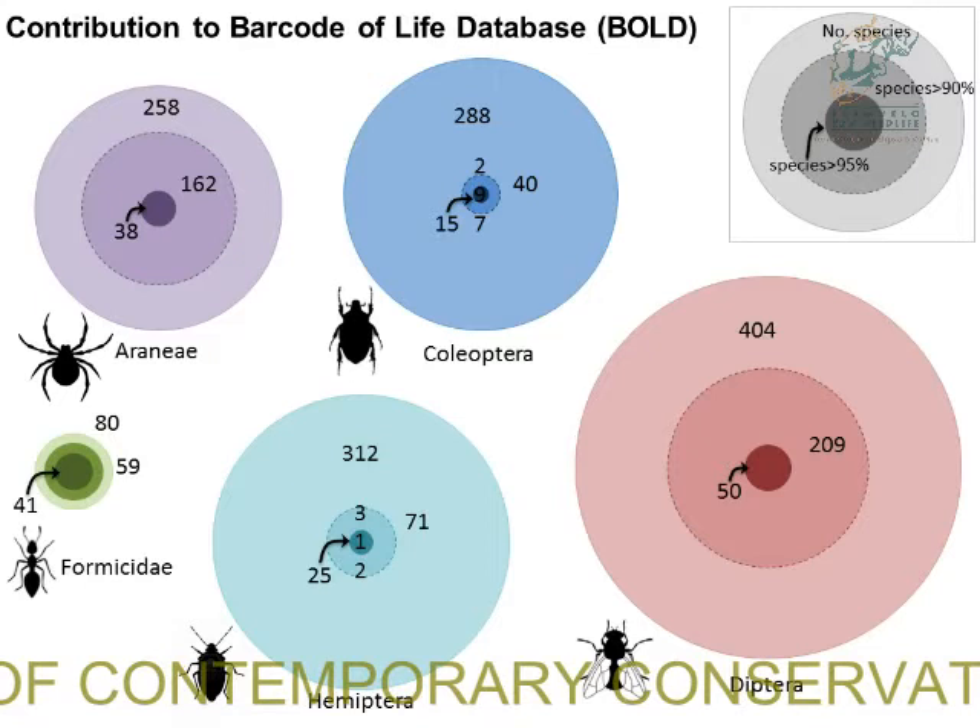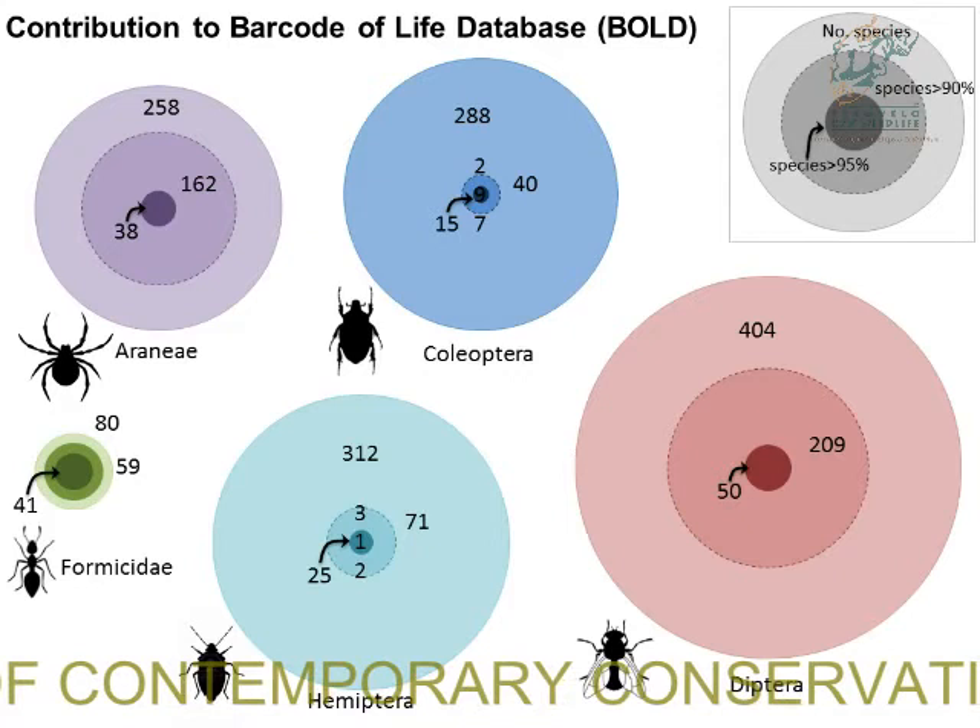But if you look at something less studied, like Hemiptera or Coleoptera, you can see that almost everything we're adding to the database is new and novel — even at the family level, which is quite exciting.